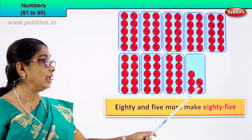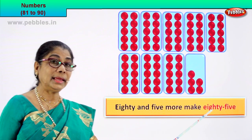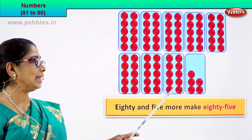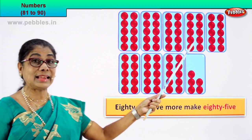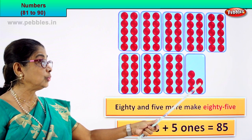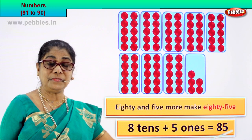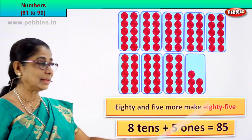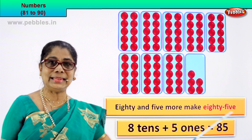80 and 5 more make 85. So we write it as 85. What is 80? How many tenths? 1 tenth, 2 tenths, 3 tenths, 4 tenths, 5 tenths, 6 tenths, 7 tenths, 8 tenths. 80 is 8 tenths and there are 1, 2, 3, 4, 5 ones. So 8 tenths plus 5 ones equal to 85. 85 is the numeral and you write the name as eighty-five.